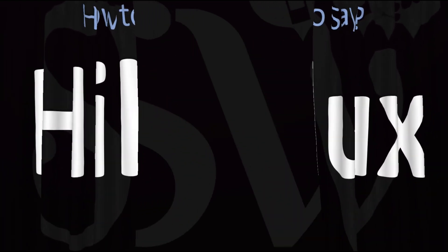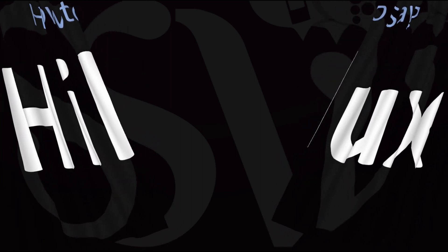Here are more videos on how to pronounce more interesting car brand names and model names whose pronunciations aren't always obvious. I'll see you there to learn more. Thanks for watching.